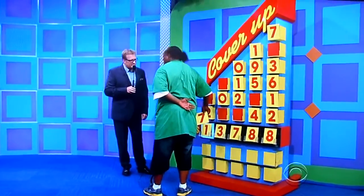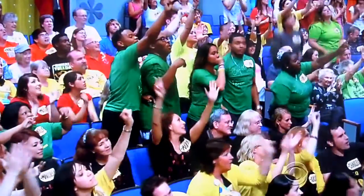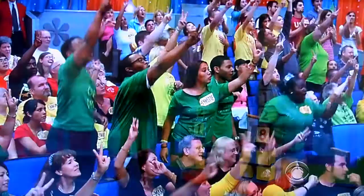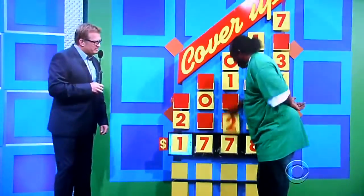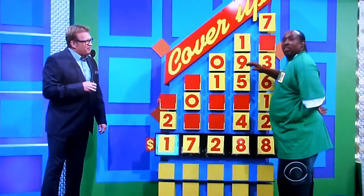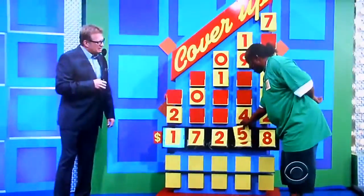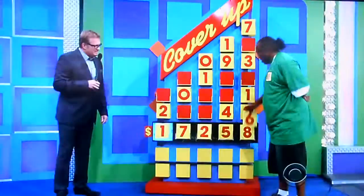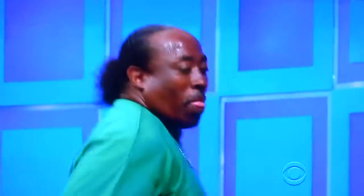Seven. It's either a $17,000 car or a $10,000 car. Zero, one, or two. Two. One, nine, five, or four. One, nine, five, seven, three, six, one, or two. Six. $17,000 now. $256. Does he win a car?